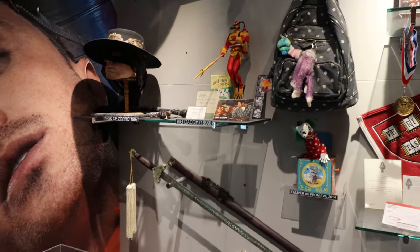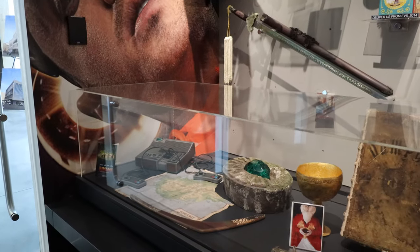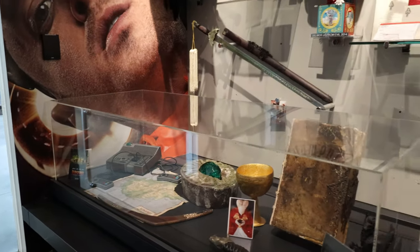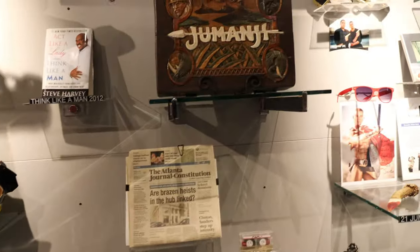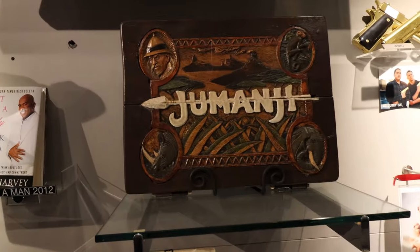So we have some stuff from the newer Jumanji. But what's really going to blow your mind here is an original Jumanji board.